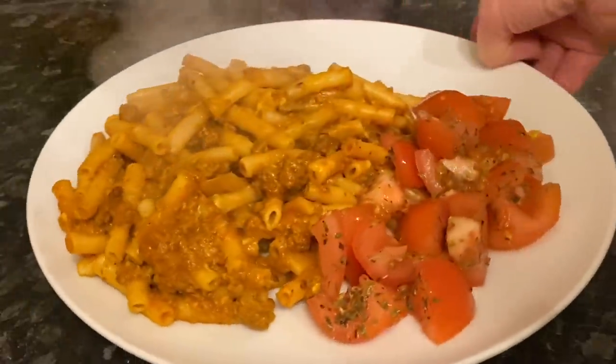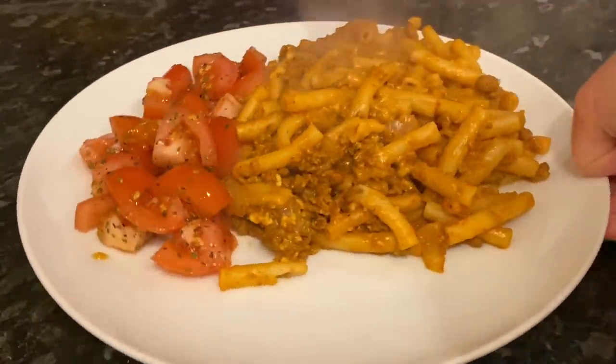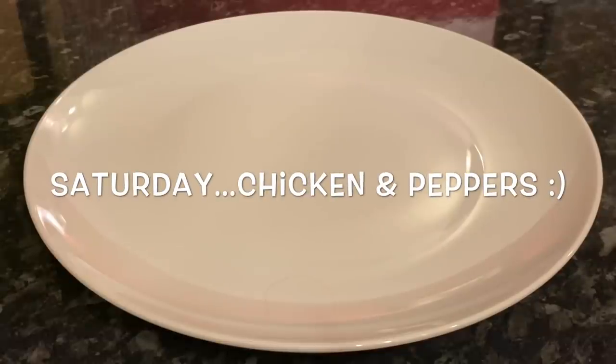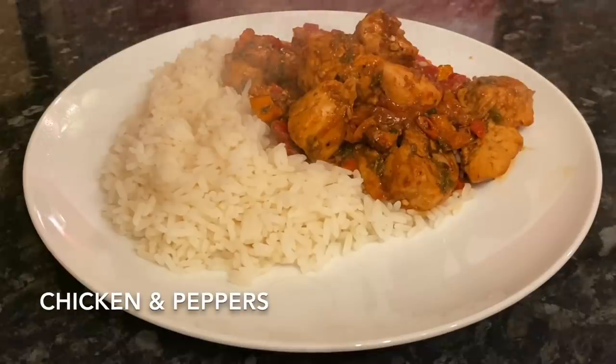Moving on to Friday, I made a very simple bolognese pasta bake. I don't think I've actually shared my bolognese recipe on here yet — that's definitely on the to-do list. It's just a bolognese sauce with macaroni and cheese, pop it into the oven for half an hour and that's you, with some tomatoes and herbs on the side.